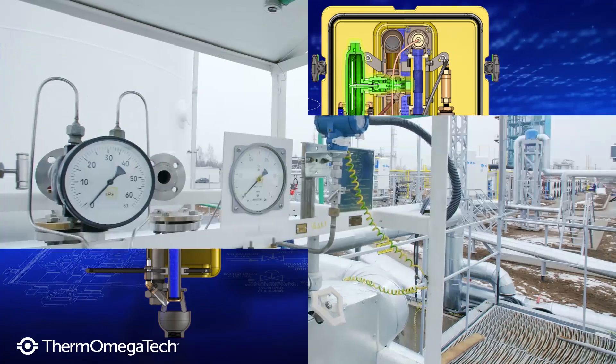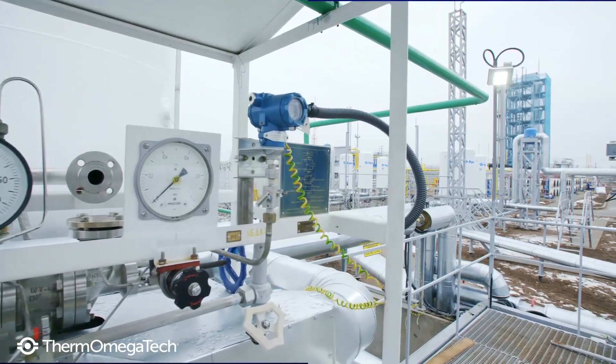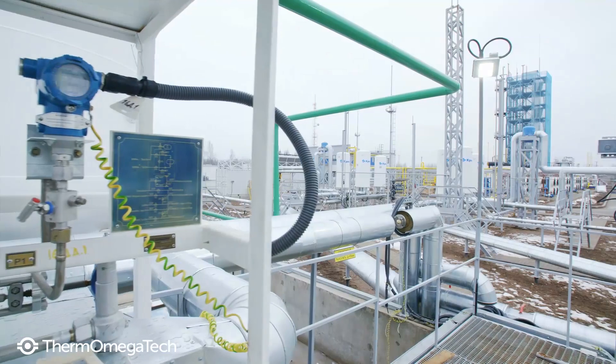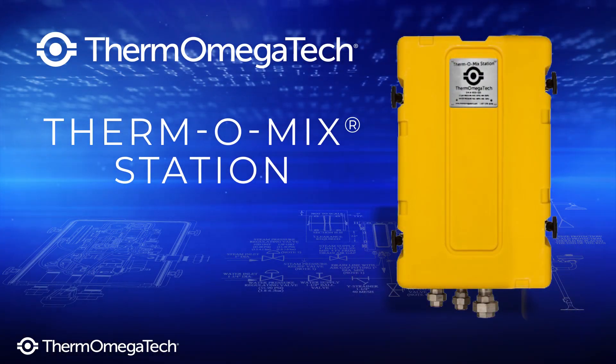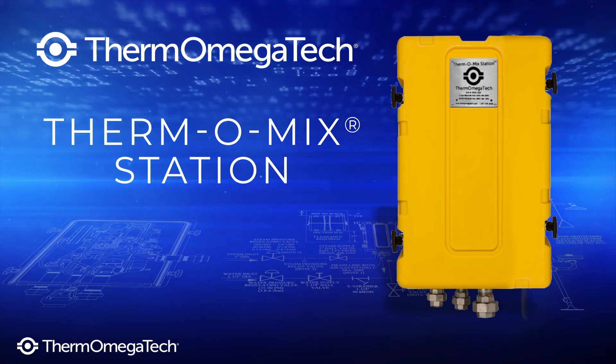The unit is the tepid water delivery system trusted by engineers and facility managers everywhere to keep their employees safe. For peace of mind and worry-free tepid water delivery, choose Thermomegatec's steam tepid water heater.